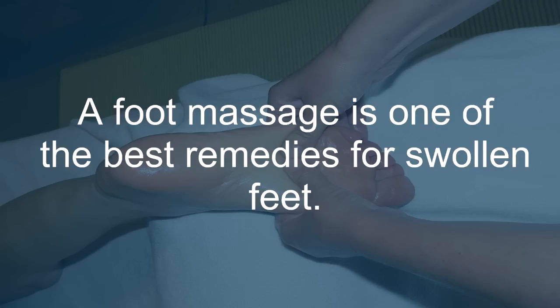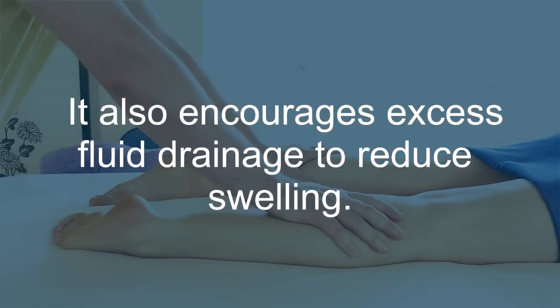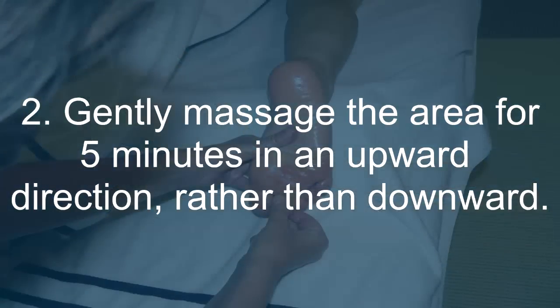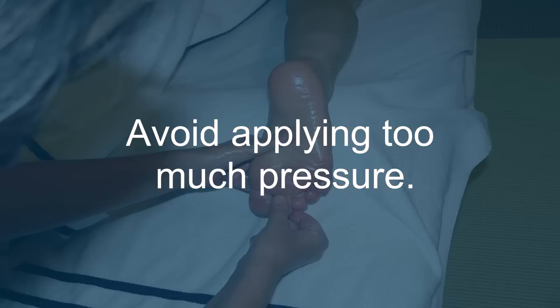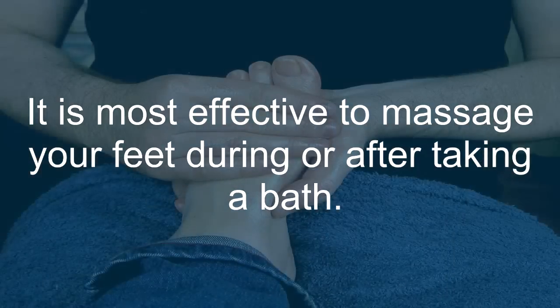Massage: A foot massage is one of the best remedies for swollen feet. It creates pressure on the affected area that helps relax sore muscles and improve circulation. It also encourages excess fluid drainage to reduce swelling. Rub some warm mustard oil or olive oil on the affected area. Gently massage the area for 5 minutes in an upward direction, rather than downward. Avoid applying too much pressure. Do this several times a day — it is most effective to massage your feet during or after taking a bath.